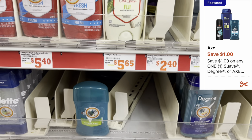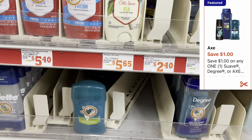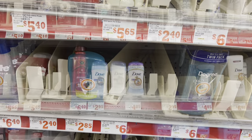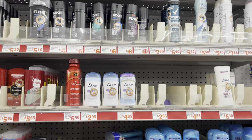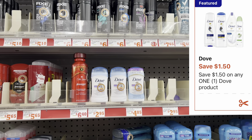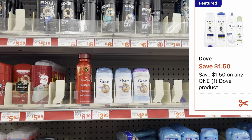We're going to grab one of these Degree Men deodorants priced at two dollars and thirty-five cents, and we have a one-dollar digital coupon. Then we'll grab one of these Dove deodorants priced at two eighty-five, and we have a dollar fifty digital coupon.